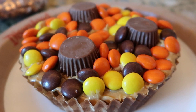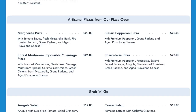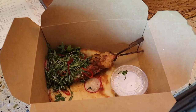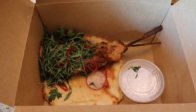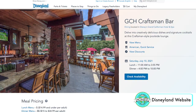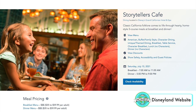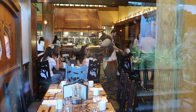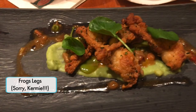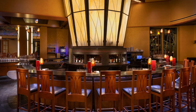Craftsman Bar is a wonderful place to hang out with chairs and bar stools overlooking the pool deck. Other restaurants on site include Storyteller's Cafe — a homestyle buffet and character dining restaurant — and the Hearthstone Lounge next to the lobby. But the most renowned is the award-winning fine dining restaurant the Napa Rose. If you can't snag a reservation, the lounge at the Napa Rose is also fantastic.